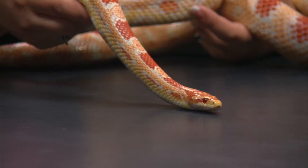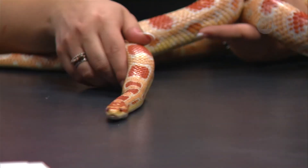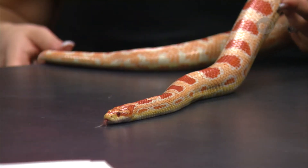In captivity Orissa eats frozen mice, but in nature corn snakes eat live mice. They are constrictors — opportunistic eaters that will grab, wrap, and constrict their prey. Orissa isn't constricting around Kara because she knows Kara is too big to eat and is the one who feeds her. As they say, don't bite the hand that feeds you.